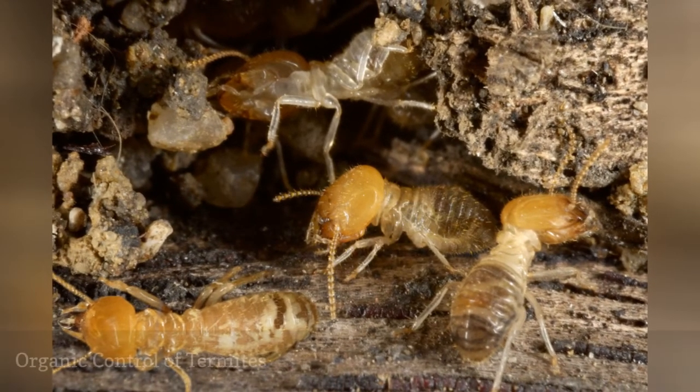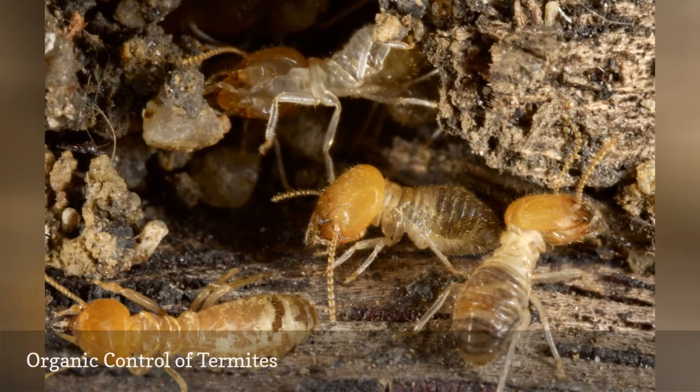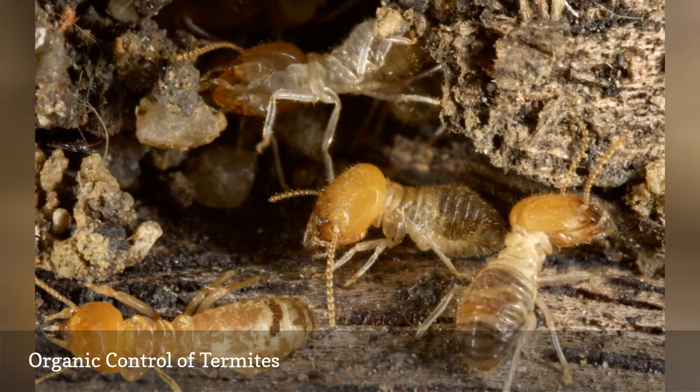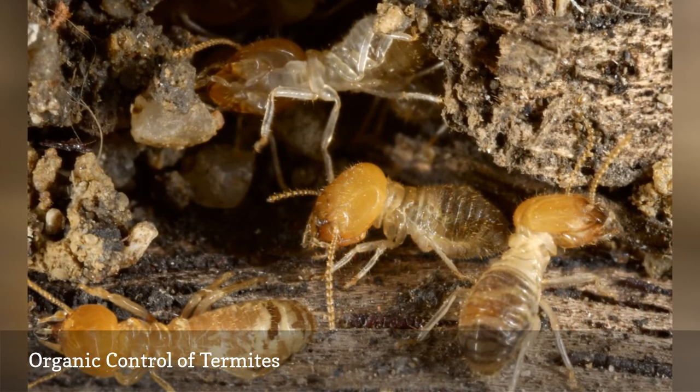If you have termites inside your home in a closet, the problem is widespread throughout your home. You can improve the situation by cleaning closets well and washing soiled clothing promptly.